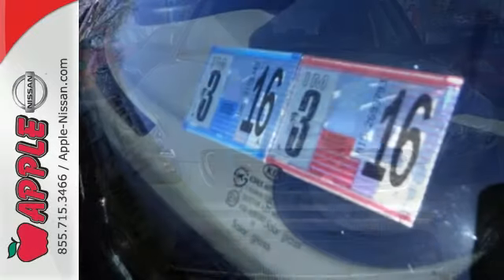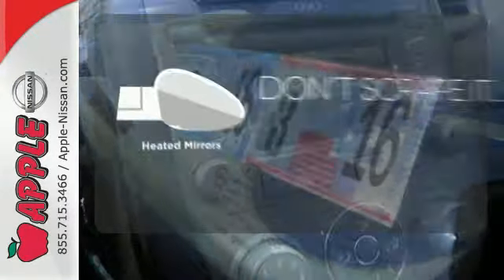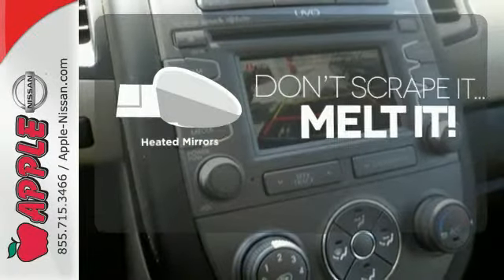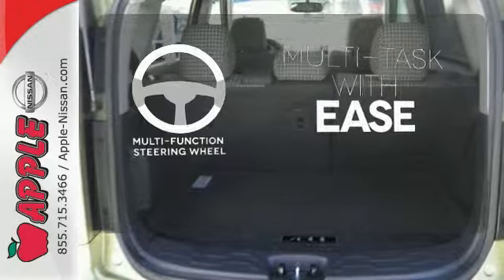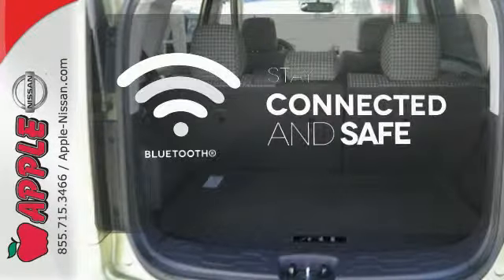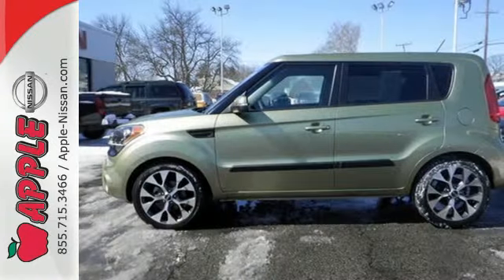Convenience is included with power windows and locks and its ice-cold air conditioning. Avoid scraping snow and ice with heated mirrors. A multifunction steering wheel makes multitasking a touch easier. Bluetooth wireless technology keeps you in command and in touch. Save on gas without sacrificing passenger space.